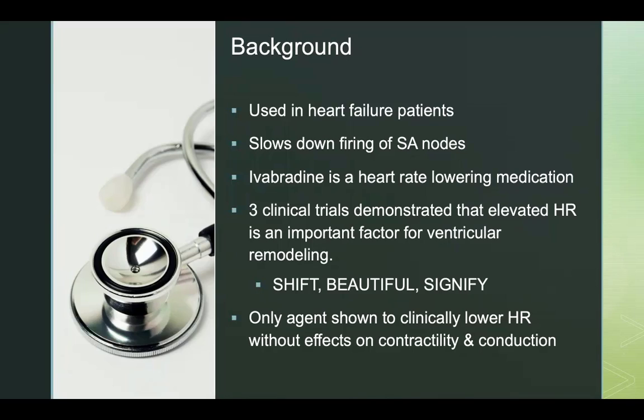Ivabradine is the only agent shown to clinically lower heart rate without effects on contractility and conduction.